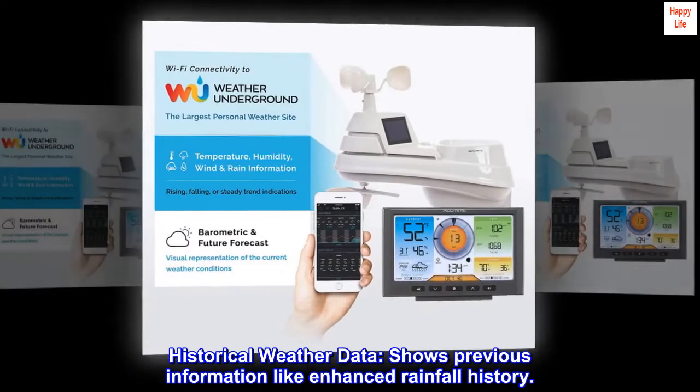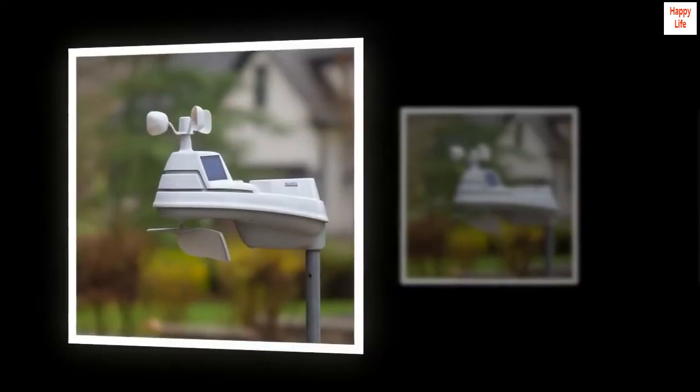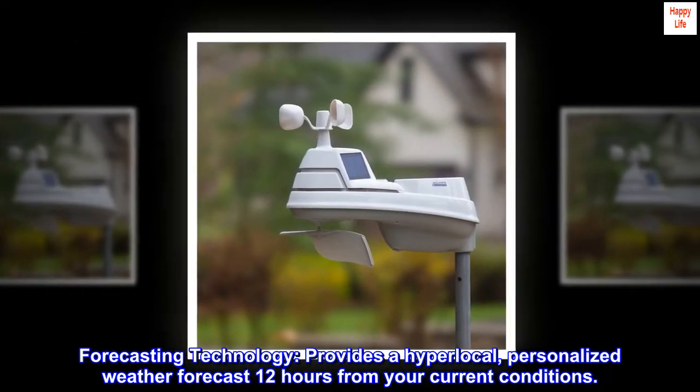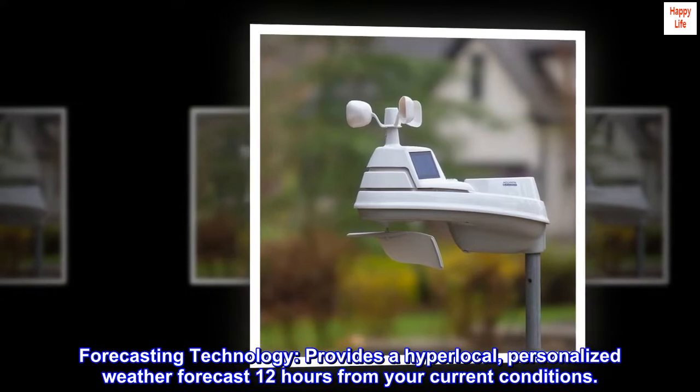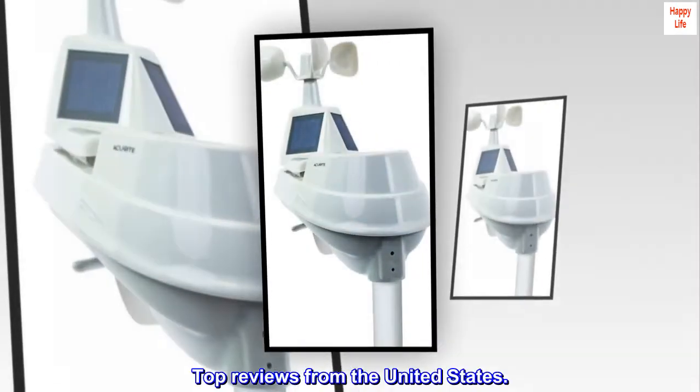Historical weather data shows previous information like enhanced rainfall history. Forecasting technology provides a hyperlocal, personalized weather forecast 12 hours from your current conditions. Top reviews from the United States.